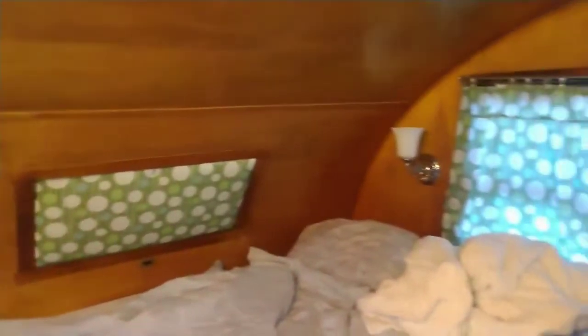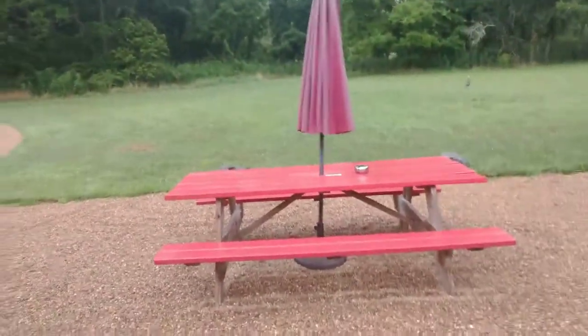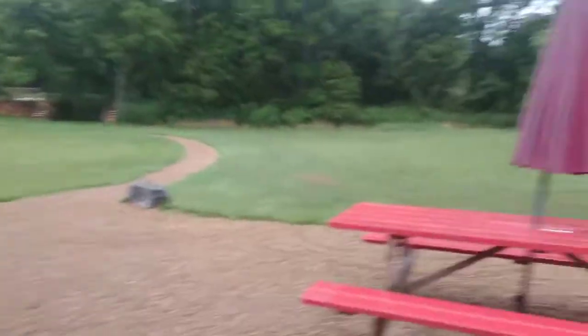And then the bedroom. Curved ceiling is kind of cool. This is obviously the back of the trailer.